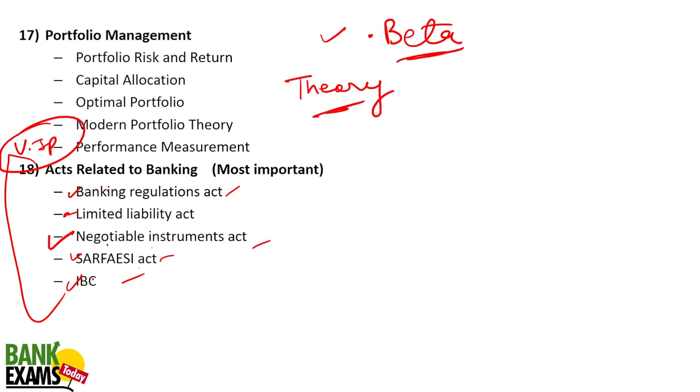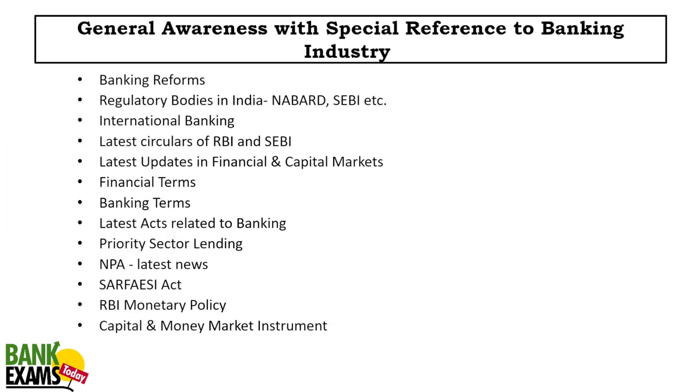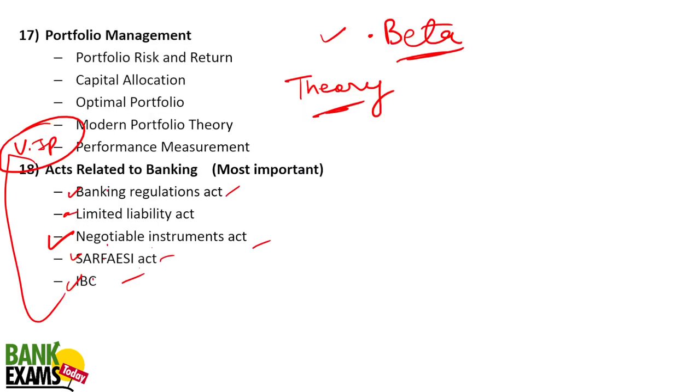If you are preparing for Indian Bank Credit Officer or Credit Manager, also apply for the Central Bank of India Credit Manager — the syllabus is almost the same, though here there is slightly additional syllabus for Chief Credit Manager. For General Awareness with special reference to the banking industry: banking reforms, regulatory bodies in India, international banking, latest RBI circulars, latest updates in financial and capital markets, financial and banking terms, latest acts — Negotiable Instruments, SARFAESI, IBC, and Banking Regulation.